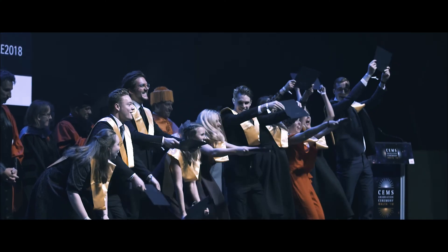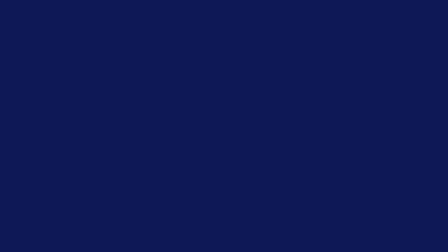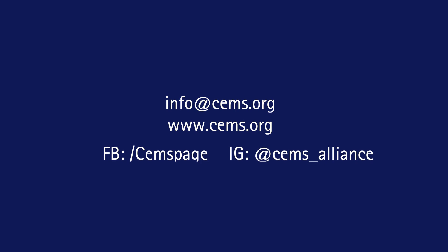To graduate, you must have successfully completed all of the obligatory components for the CEMS MIM, including your home degree. The graduation ceremony takes place once each year during the CEMS annual events towards the end of the calendar year and is hosted by one of the CEMS member schools. Contact us via email and check out our website and social media channels for more information. We hope to hear from you soon. Hat mich freut und bis bald!